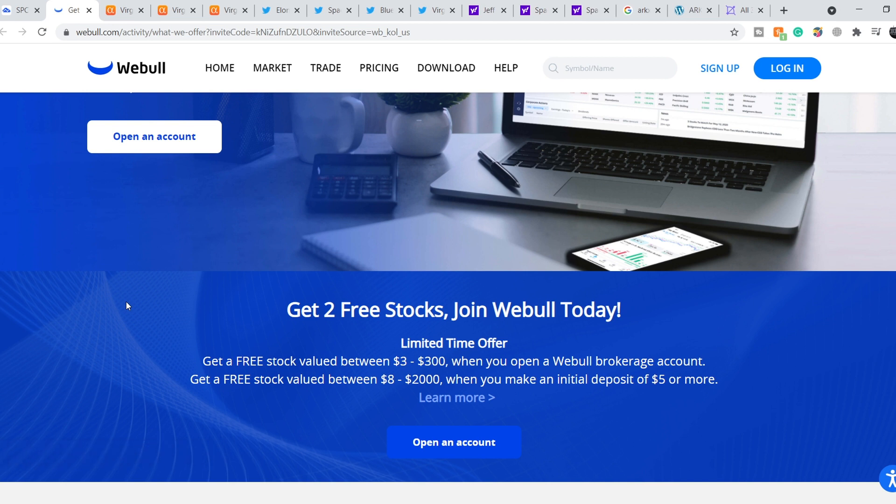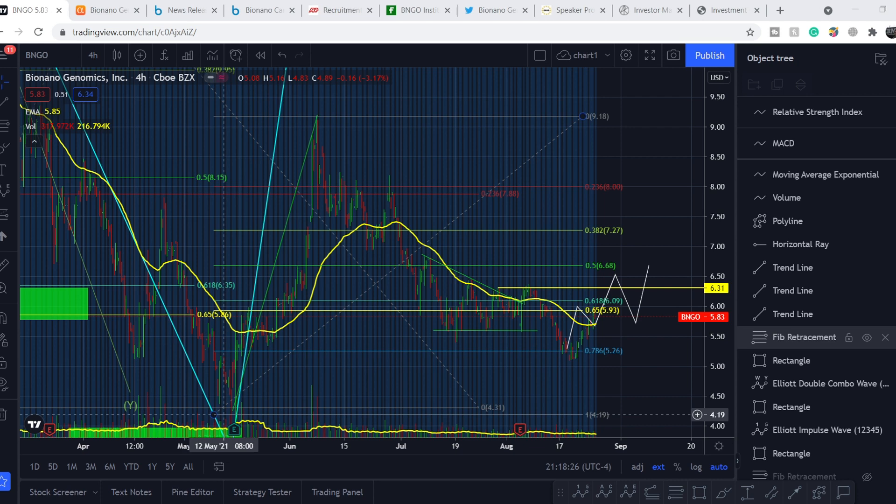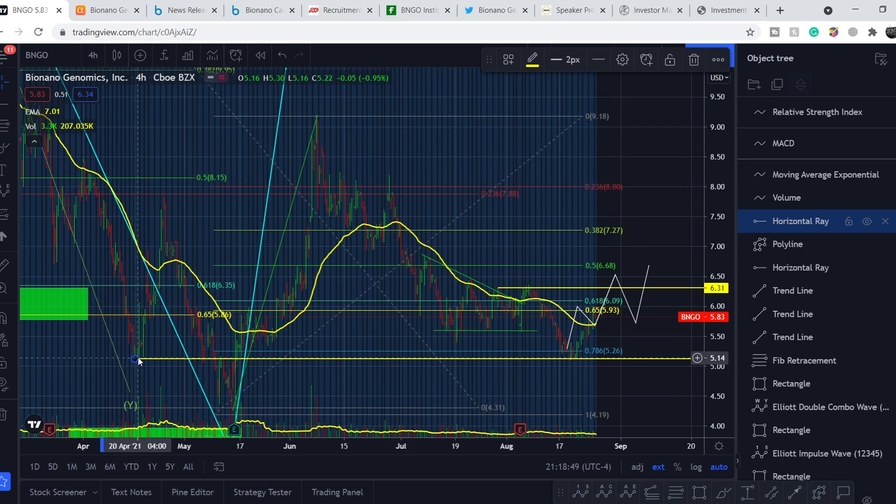Let's start with the price chart. I made my previous video right here at this very point, and I told you that we hit exactly to the tick level of 0.786 — a Fibonacci retracement level from this bottom to this top. It's a recent movement to the upside, and it's quite obvious that we had to have at least a reaction. We did, but then we broke that line and had another support. We hit the level of around $5.12, which is the previous swing low made on April 19th.